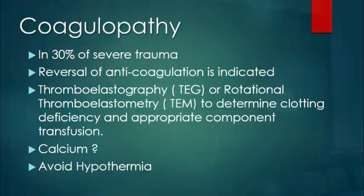Coagulopathy is one of the complications in trauma management. In 30% of severe trauma cases, there will be evidence of coagulopathy. If the patient is on anticoagulants, you need to reverse them. Point-of-care testing and TEG/TEM have had a huge impact in determining clotting deficiencies and appropriate component transfusion — you can transfuse the exact amount of clotting factors needed so the patient won't be overloaded. The role of calcium is debatable; if there is evidence of low calcium it can be given, but when the patient is already receiving blood, you may not need to.